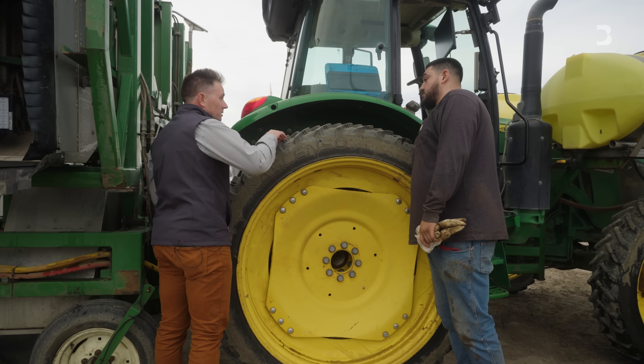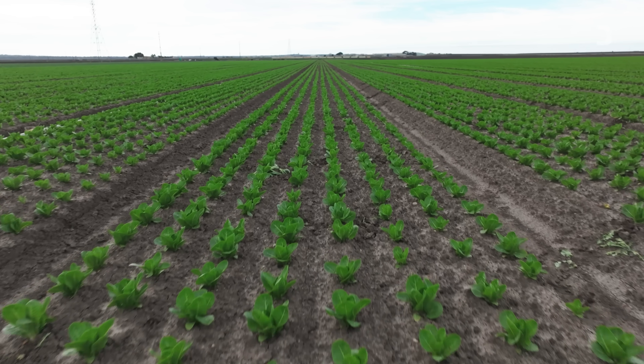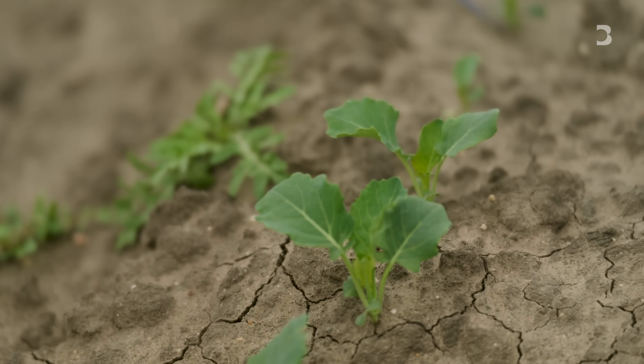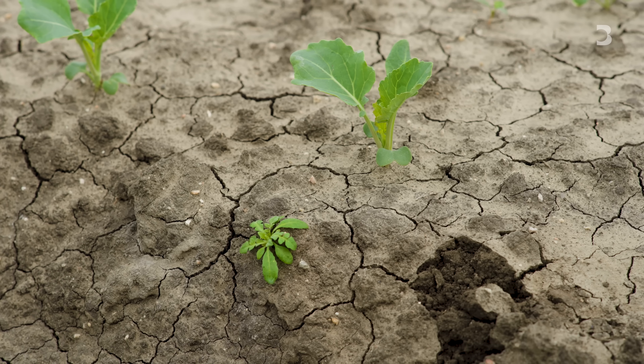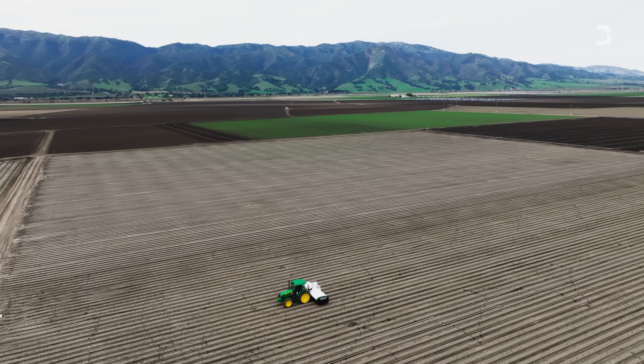Daniel Alameda is a third generation farmer in the Salinas Valley, where he grows thousands of acres worth of broccoli, cabbage and lettuce, among other things. Like with any farmer, the scourge of his operation is weeds. And about a year ago, Alameda turned to a cutting edge solution: an AI-powered weeder.